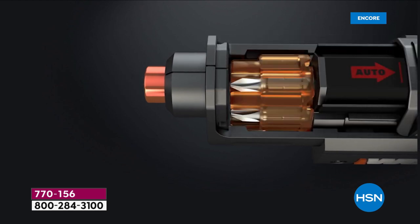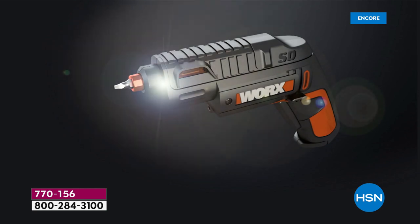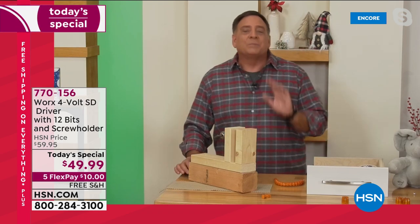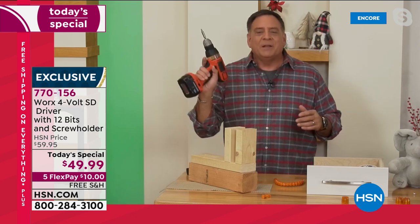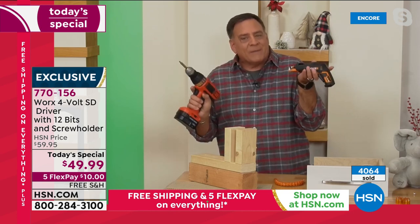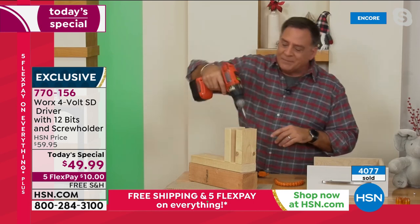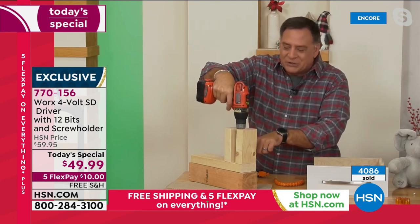You're getting Torx bits, hex bits, square bits, Phillips head, flat head, and even a little pilot hole drill bit so you can make pilot holes when you're working. This literally has everything you could possibly want. Now let's do another situation where we get in trouble — if I've got a big drill, this drill weighs three and a half pounds; we're one and a half pounds. If I've got a screw in a tight spot, this drill is not getting down there — there's just no way it fits.